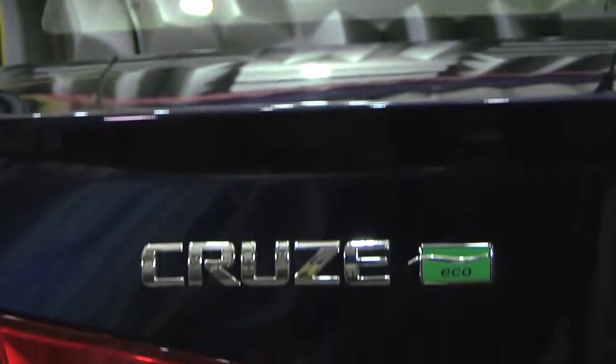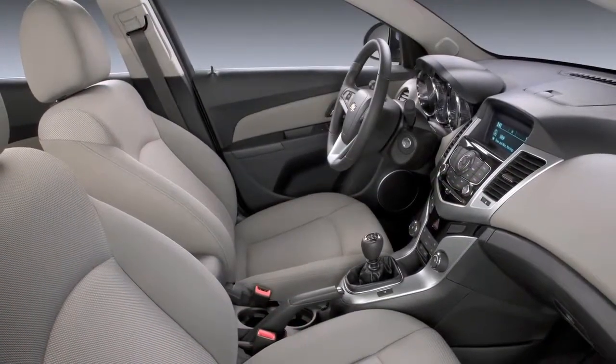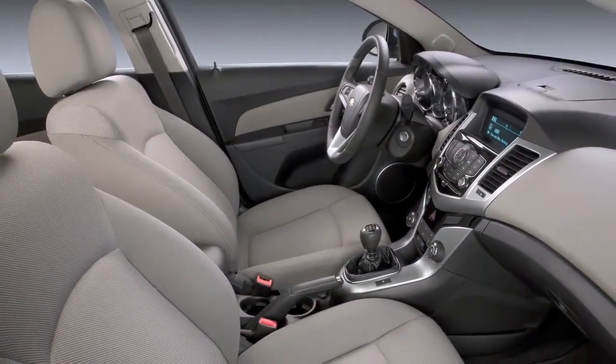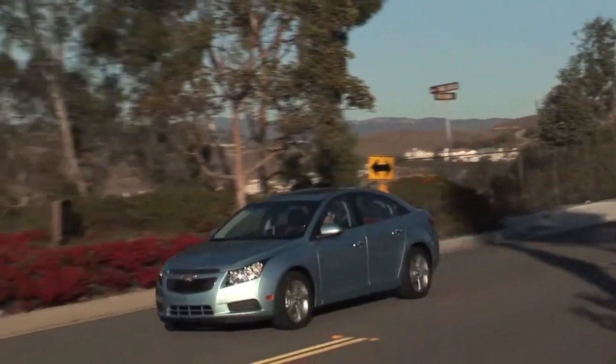We hope that you see that Cruze Eco delivers more than expected, both in its spaciousness and fuel economy, while delivering the excellent and fun-to-drive characteristics that you expect in a compact car. I'm very proud to see this vehicle out on the roads and have people get hybrid-like fuel economy at an excellent value.